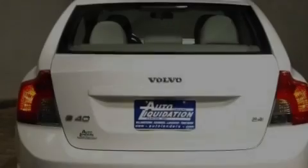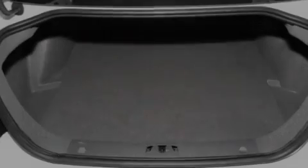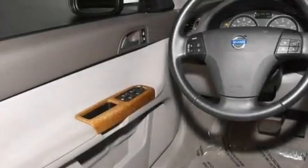Its top features include air conditioning with automatic climate control, cruise control, steering wheel mounted stereo controls, a CD player, and a leather-wrapped steering wheel.